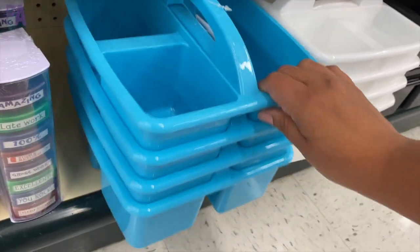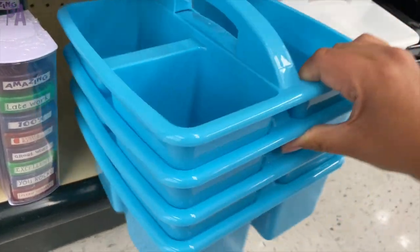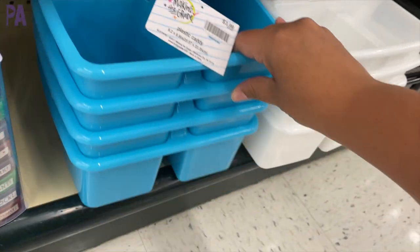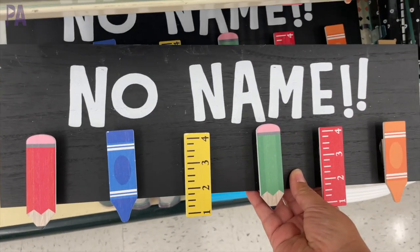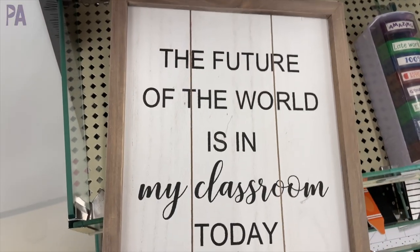We're seeing these organizers everywhere, and we're seeing them again here at Hobby Lobby. These are not your classic colors like we've seen elsewhere and they are $3.99. They look to be really good quality. I thought this was so clever — it is a no-name clipboard so you clip the no-name projects on there. Very clever.